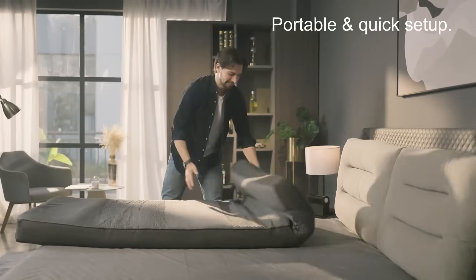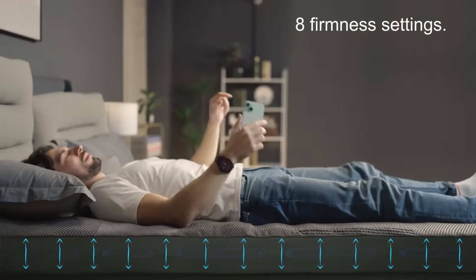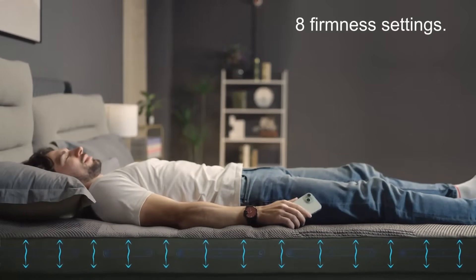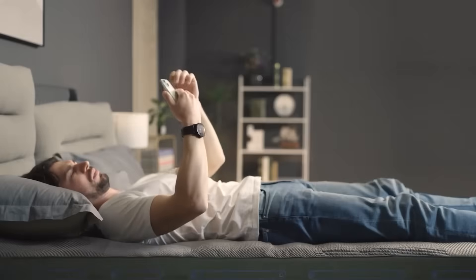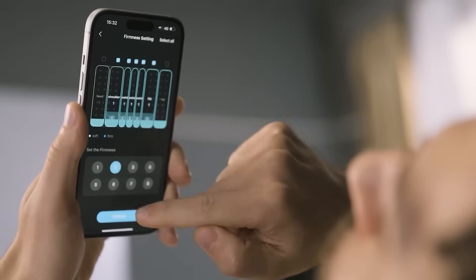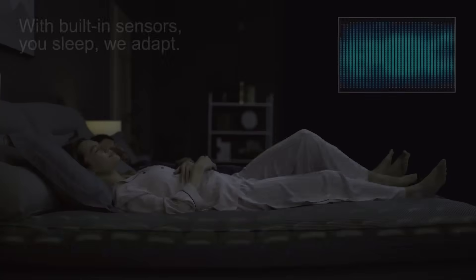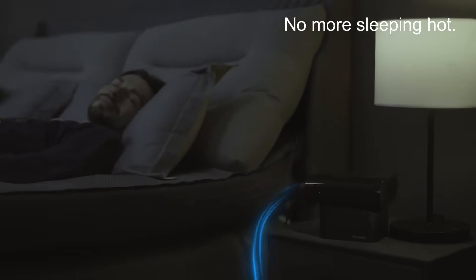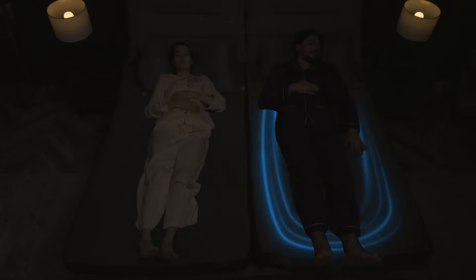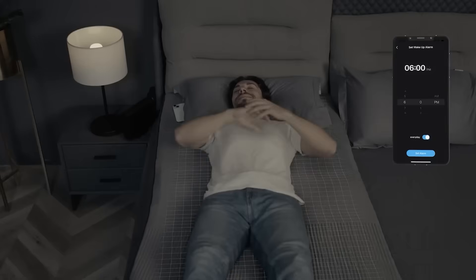Sleep is where true recovery begins, and the Dr. Cushion Smart Sleeping Pad is revolutionizing how we rest, with AI that's literally built into your bed. Gone are the days of one-size-fits-all mattresses. Dr. Cushion adapts to you in real time. With eight levels of adjustable firmness, it detects your posture using pressure sensors and shifts support accordingly while you sleep. Side sleeper? It adjusts. Roll over? It adjusts again. Suffering from hot nights? Its integrated cooling system keeps your body at the optimal temperature, reducing wake-ups and enhancing deep sleep. It also has massage wave modes to help you fall asleep faster, or even wake you up gently in the morning without a blaring alarm.